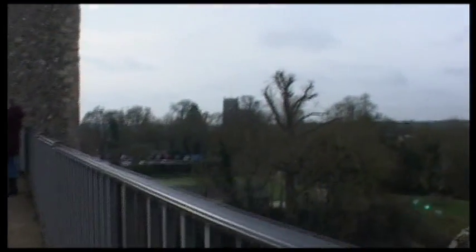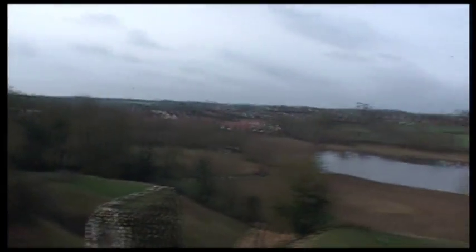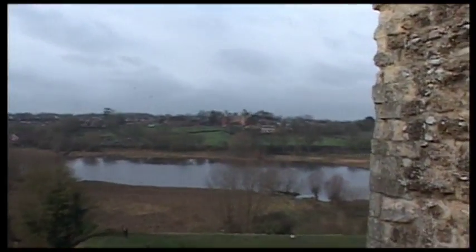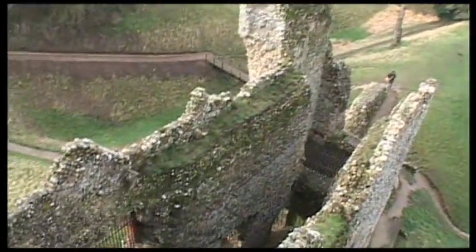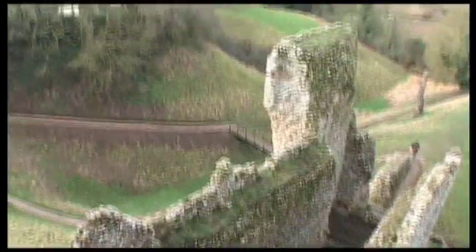So prepare yourself for this view. Here we go. Wow. Pretty spectacular remains.